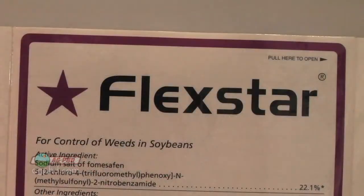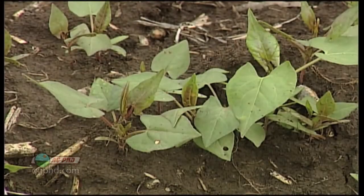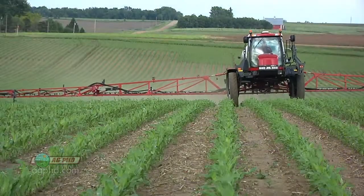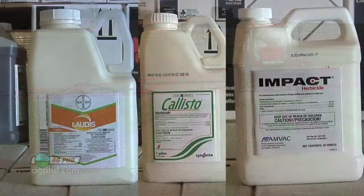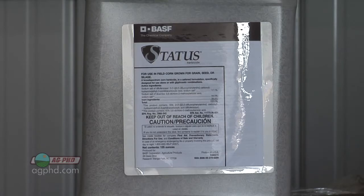Post-emerge, you can use Flexstar. If you didn't use Pursuit pre, you could certainly use some Pursuit post-emerge, and that'll do an okay job on wild buckwheat. In corn, here's where a lot of guys are falling down — they say it's corn, I should be able to kill broadleaf weeds. But if you're using Callisto, Lottis, or Impact, this is one of those weeds where Status is much, much better than what you're going to do with those bleachers.